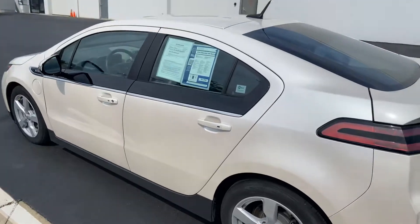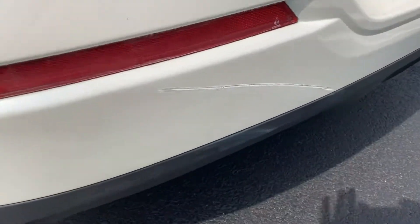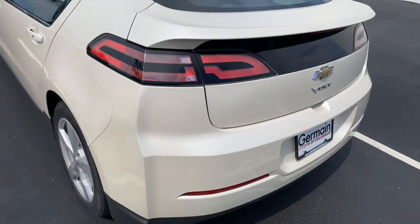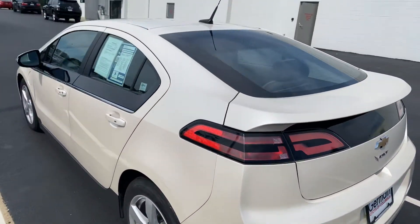It does have one small scuff here on the bumper — not a big deal, can be addressed if you'd like. Here you go.